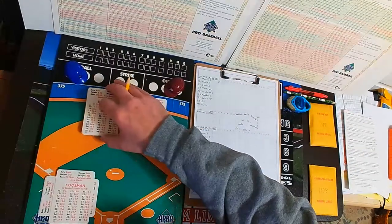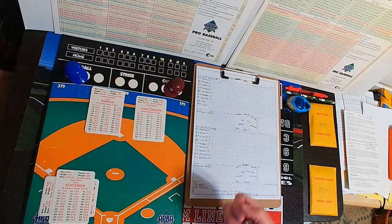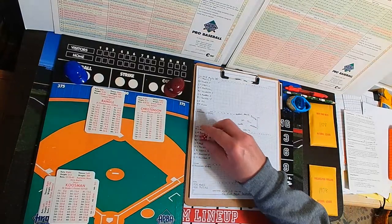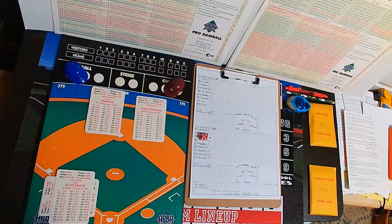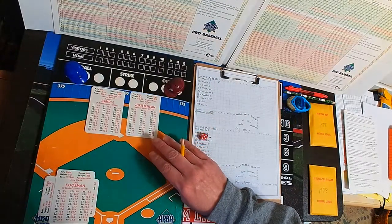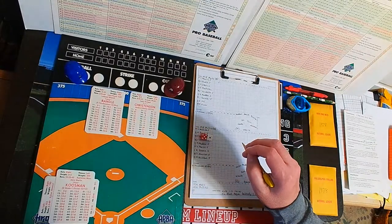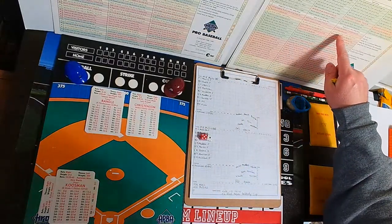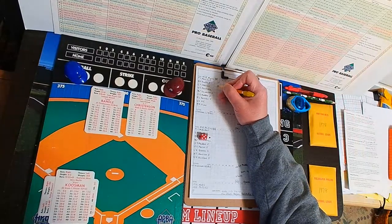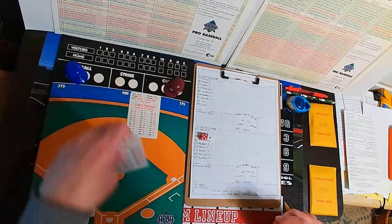Lenny Randall, switch-hitting third baseman, turns to the left-handers batter's box. The pitch from Christensen to Randall is a 51 — a 14 — that will be a walk. Christensen is not a double ZZ pitcher, so that's a walk. The speedy Randall is on at first with one out.